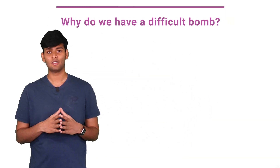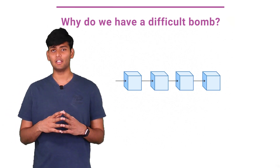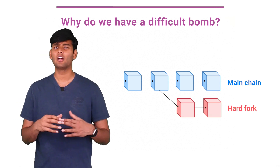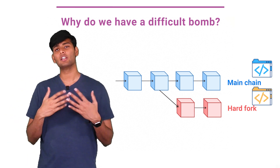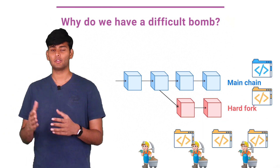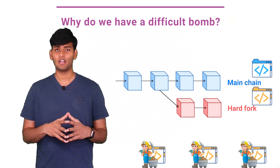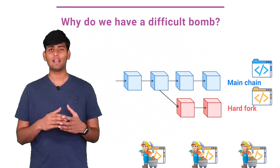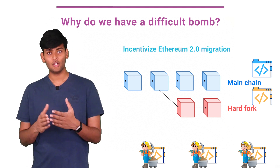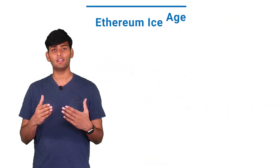But you may be wondering, why do we have a difficulty bomb in the first place? There are many reasons, but the functional purpose is to make it difficult to create hard forks. Whenever someone makes a hard fork of Ethereum, they have to edit the client software to fix the difficulty bomb and issue an update to all miners. This can be a very challenging task — Ethereum Classic had to do this after its hard fork. More specifically, the difficulty bomb was added as a way to incentivize everyone to migrate to Ethereum 2.0 by starting a new Ice Age in Ethereum.